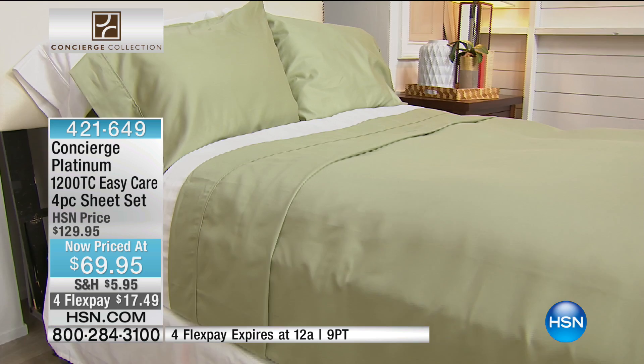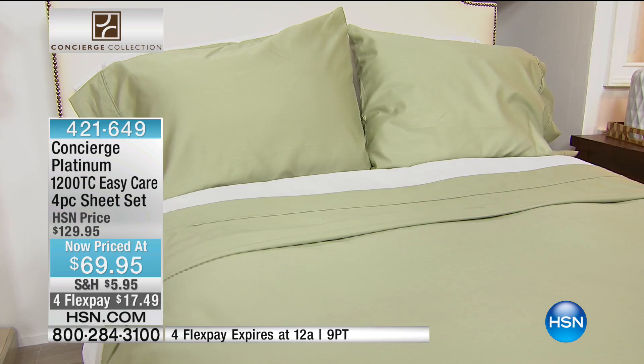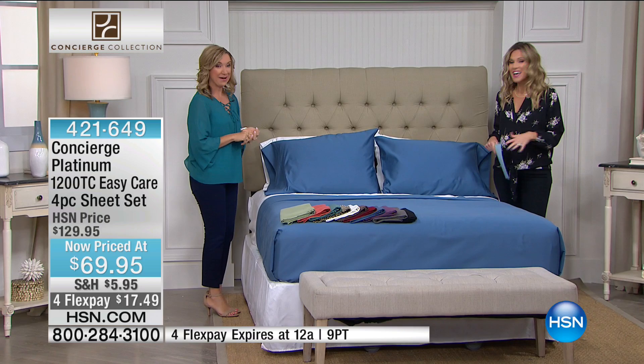Concierge Collection Platinum line — this is a 1,200 thread count easy care sheet set on FlexPay that expires today. And I couldn't have an hour with Concierge without having Ellen Bunner. Good morning!